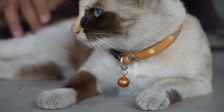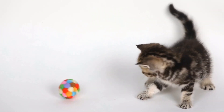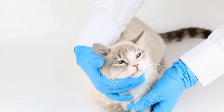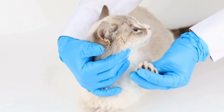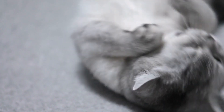Two: Vocalizations. Cats vocalize in various ways to communicate their needs and emotions. Meowing, purring, hissing, and growling are some common vocalizations you may encounter. Meowing is usually directed towards humans, indicating a request for attention, food, or playtime.